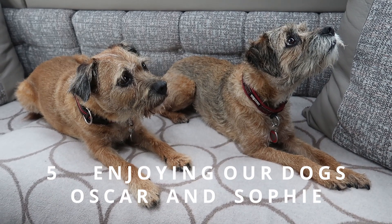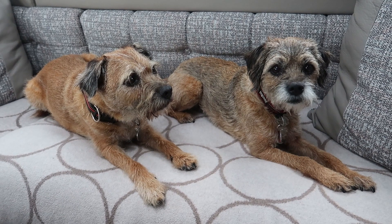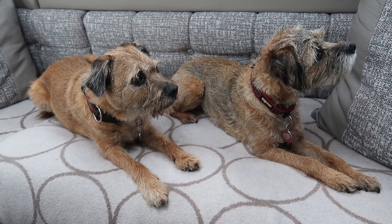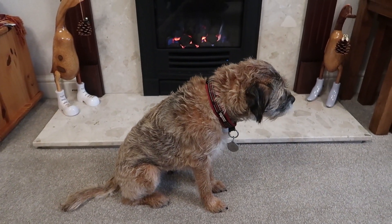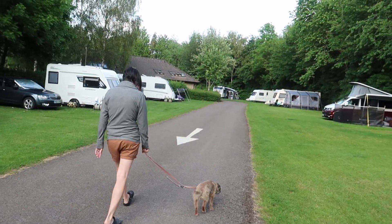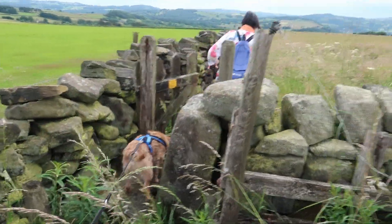Number five in our top five is having fun with our dogs. One of the activities we most like doing when we're out in our caravan and motorhome is going for nice long walks with the dogs. They look happy, don't they? She'd sit in front of the fire all day long at home if we let her. And of course, a little bit of dressing up never did anyone any harm.